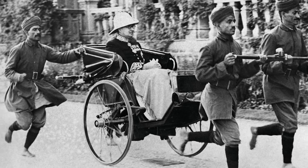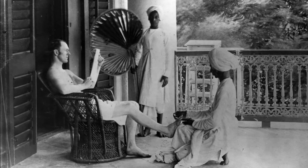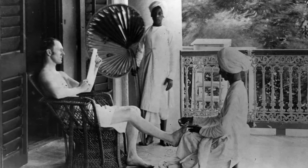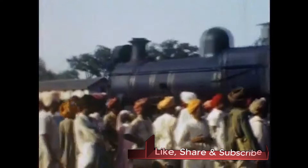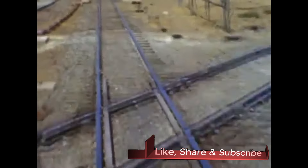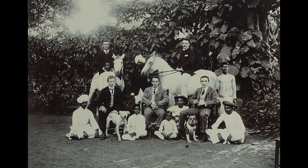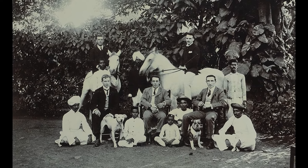While some historians have argued that Britain helped India transform itself into a modern economy, including the construction of canals, roads, and the fourth largest railway system in the world, Britain's sometimes harsh treatment of Indians combined with controversial economic policies — which forced Indians to produce crops for export to English factories instead of their own tables — led to multiple famines that took the lives of an estimated 55 million Indians.